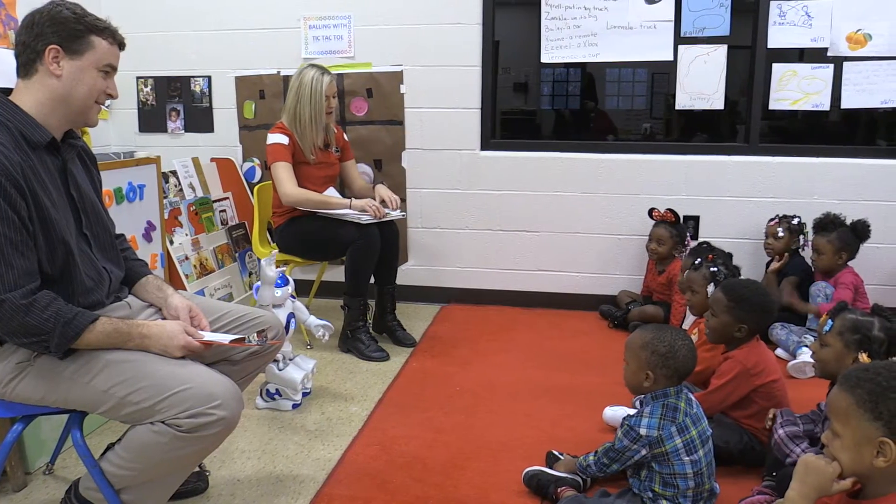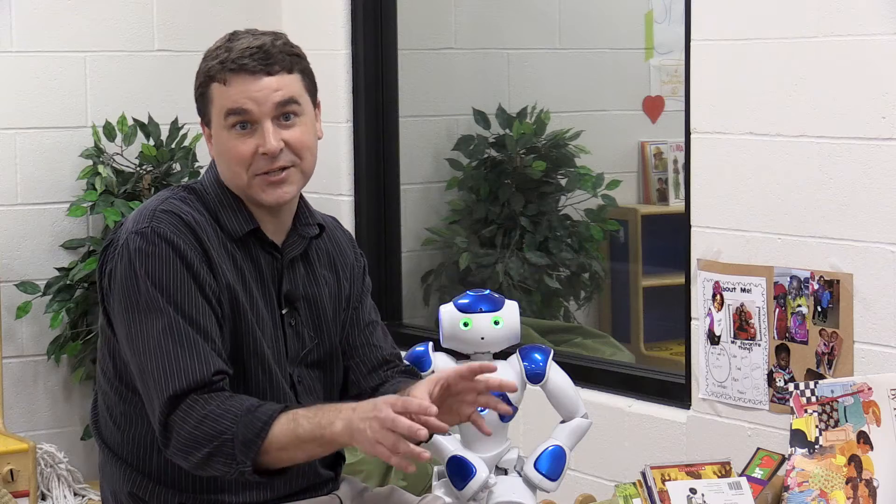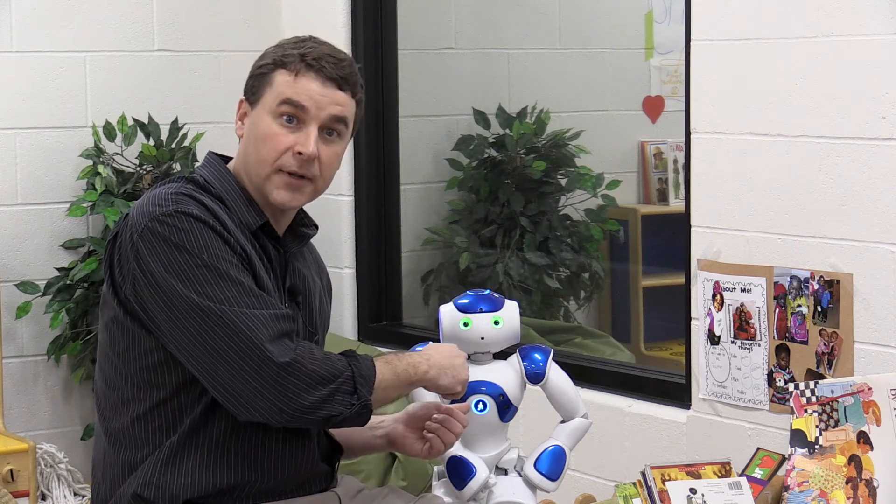We've been using the Second Step curriculum to teach kids social-emotional skills, and by incorporating the robot we've flipped it so that it's not us teaching the kids the social-emotional skills — now they're teaching the skills they've learned to the robot, because we believe people learn better when they're trying to teach something to somebody else.